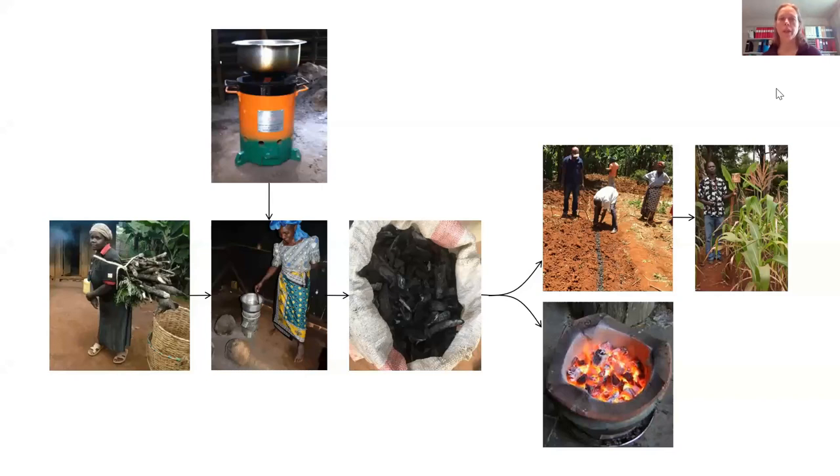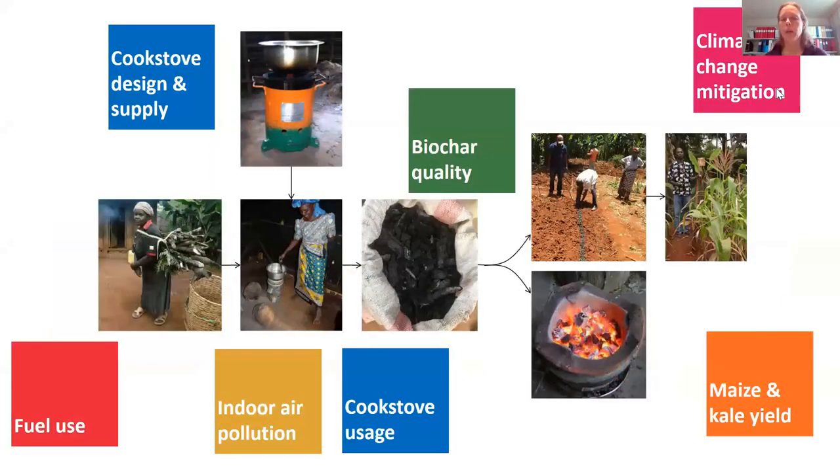The biochar produced is not only possible to use in agriculture. Using charcoal as a fuel is a well-established practice, and there is a potential competition between use as a fuel and use in soil. When we start to look at the system, many different questions and opportunities appear, and that's why we chose a multidisciplinary and transdisciplinary approach, bringing in different researchers together and working closely with the farmers.